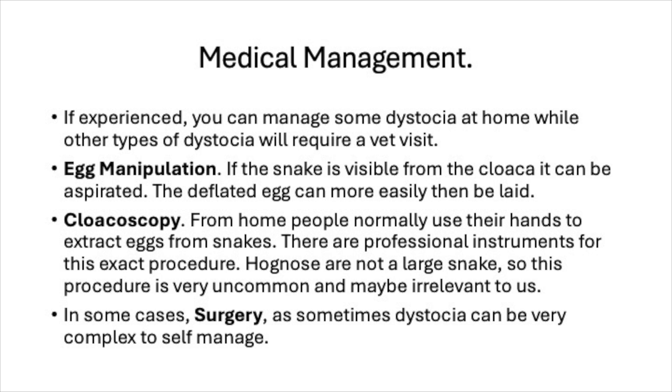Lastly, in some cases surgery will be necessary. You'll need to take the hognose to a specialty exotic vet, as dystocia can sometimes be very complex to self-manage. At that point, a vet visit and intervention from a professional expert is necessary.